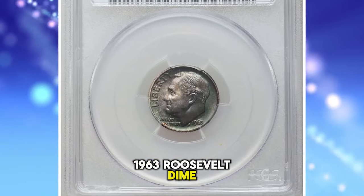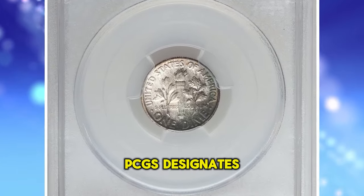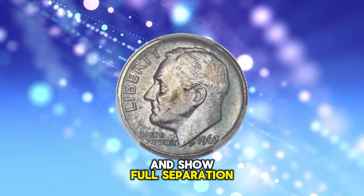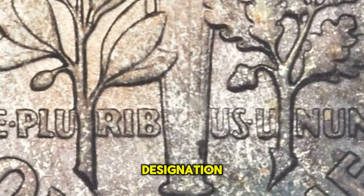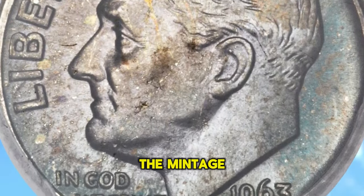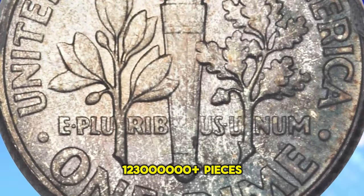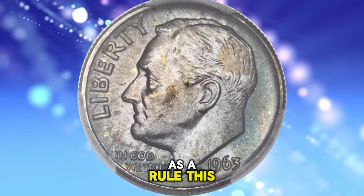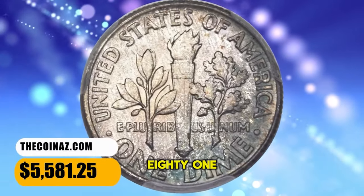1963 Roosevelt Dime, graded in Mint State 67 Plus Full Bands by PCGS. PCGS designates Full Bands for Roosevelt Dimes that grade MS60 or better and show full separation of the upper and lower horizontal bands of the torch on the reverse. To qualify for this designation, a coin must also show no significant cuts or marks across the horizontal bands. The mintage of the 1963 Roosevelt Dime was an enormous 123 million plus pieces, but most certified examples are no better than gem condition due to small surface marks as a rule. This MS67 Plus gem ended up selling for $5,581.25.